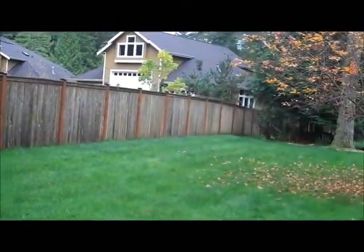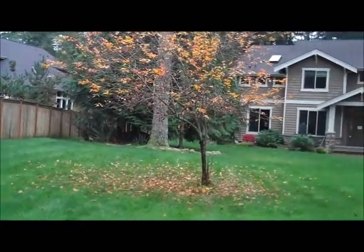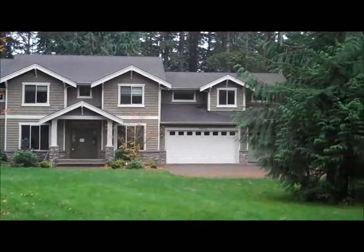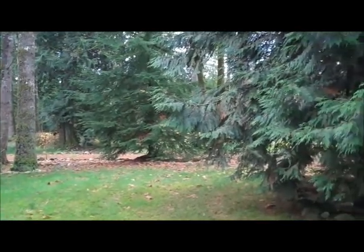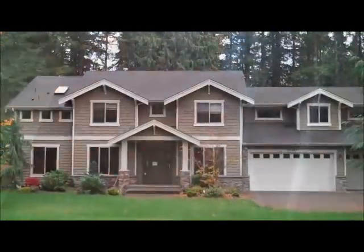Here's the house — beautiful front yard, estate-sized, with nice grass in front and a long driveway. Let's go inside.